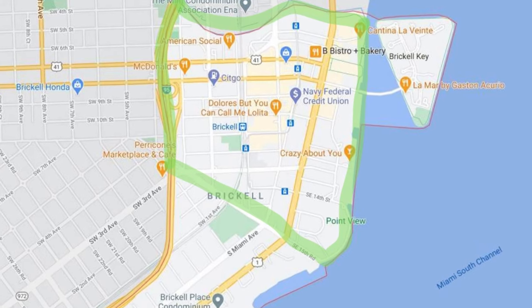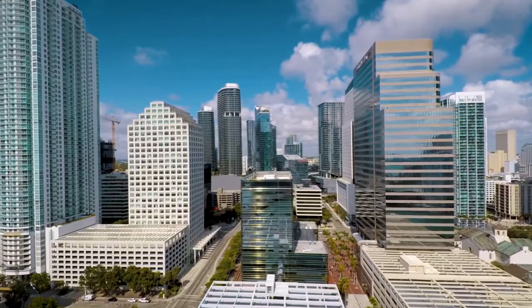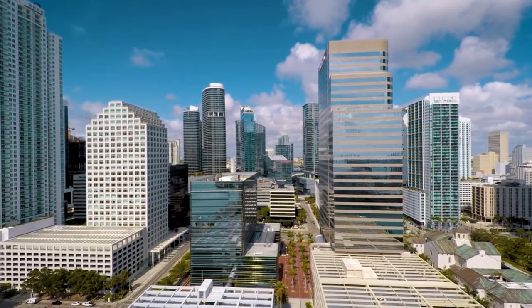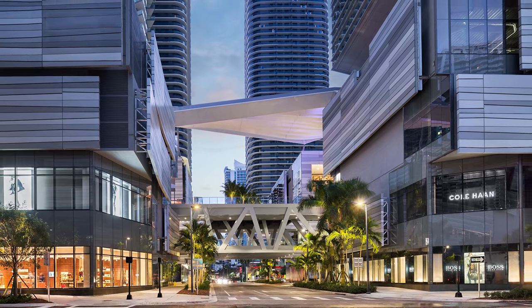New Brickell is everything north of Southeast 15th Road, and this is where you've seen a lot of the new office towers that are going to be built, a lot of the newer condo buildings filled with tons of amenities, and of course all of the delicious restaurants, shopping options, and just great walkability.